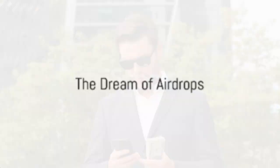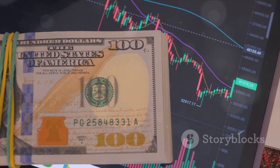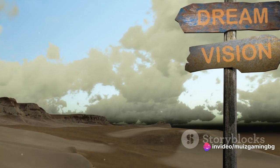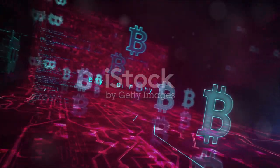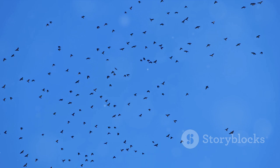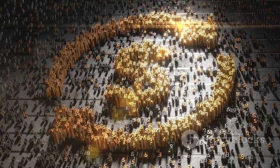Now picture this: you wake up one morning, check your crypto wallet, and BAM! You see additional tokens worth a thousand pounds or more that you received just for being part of the crypto community. Sounds like a dream, right? Well, with airdrops, this dream can become your reality. So what are you waiting for? The crypto skies are filled with potential airdrops just waiting for you to reach out and grab them. Remember, the early bird catches the worm — or in this case, the early crypto enthusiast catches the airdrop.